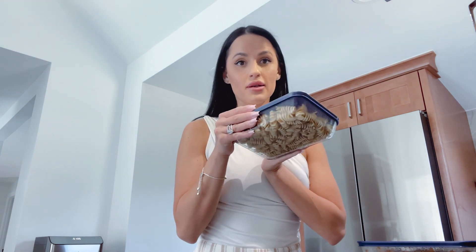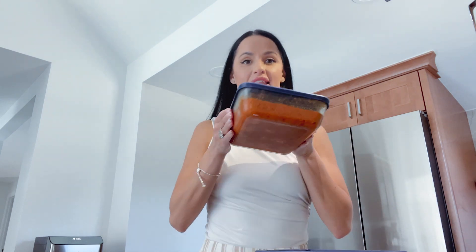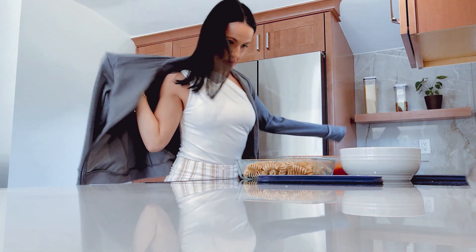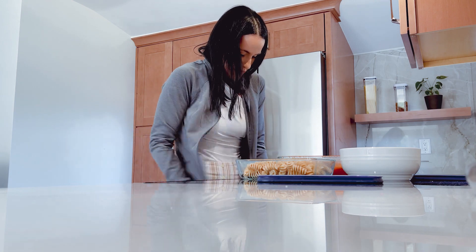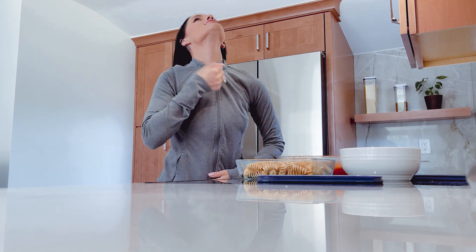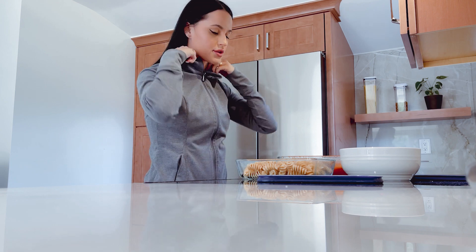Let me pop you here while I get my lunch ready. I cooked a little extra pasta last night so I could have it for lunch today with some pasta sauce and meatballs — yummy! I'm going to put this shirt on just so I can have lunch and not get my clothing stained.